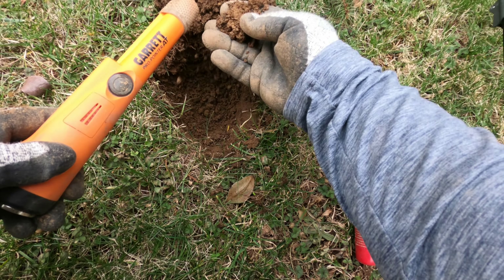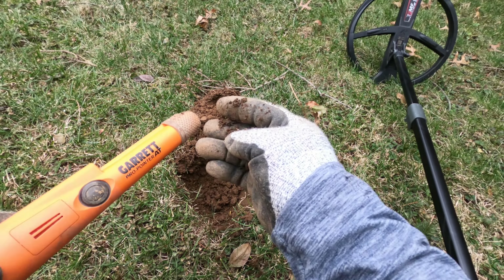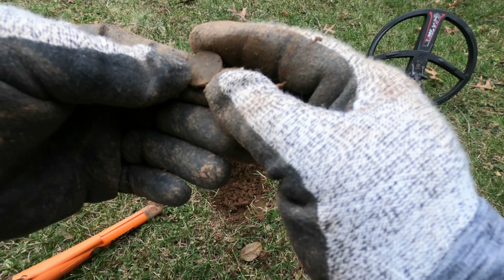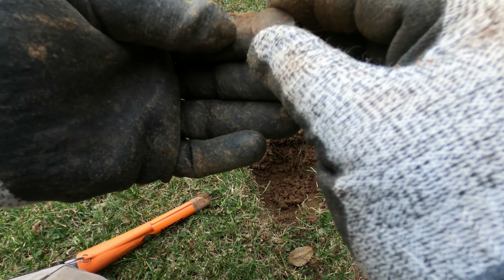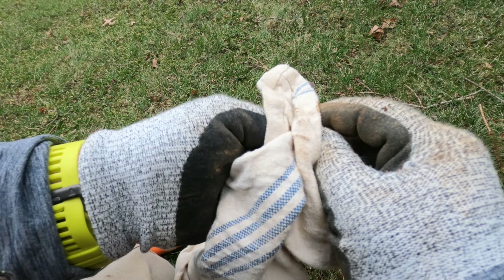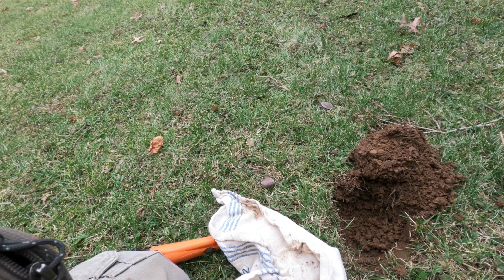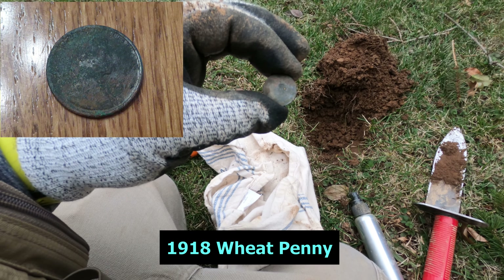There's something in the plug — let's see what that is. That's the first coin found with the Deus 2, and that is a Lincoln wheat cent. Trusty dandy towel here — I'm trying new gloves out too so it's a little bit different. I can't see it clearly but it's definitely a wheat cent, so that's a good sign. Keep digging.